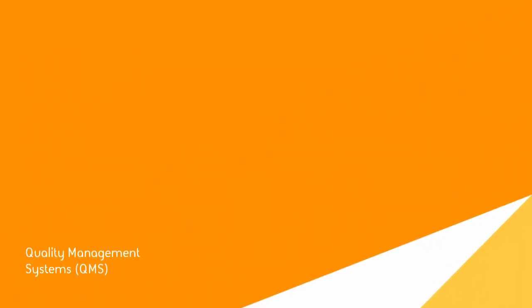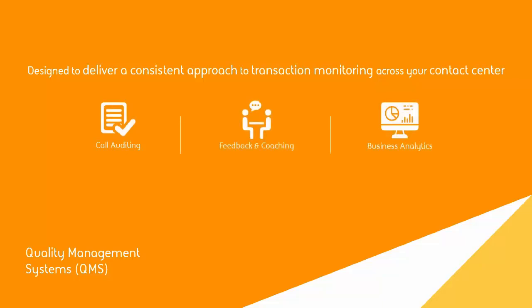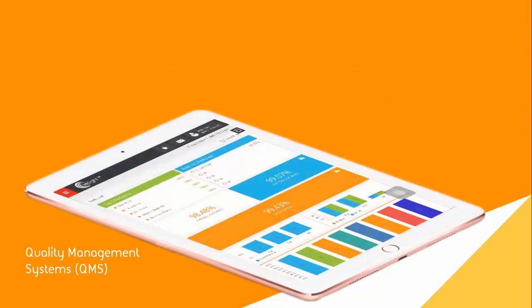Our first solution, the Quality Management System, has been designed to deliver a consistent approach to quality monitoring across your contact center. It brings benefits across call auditing, feedback and coaching, and business analytics. With a highly intuitive web interface, it is easy to use and quick to master in virtually no time. Call quality evaluation forms can be customized, targeting your unique business drivers.